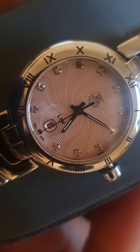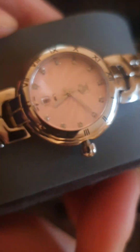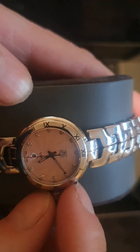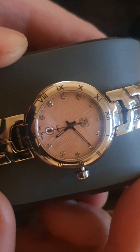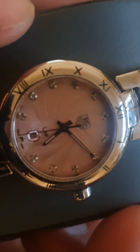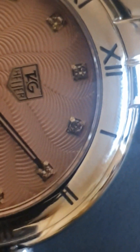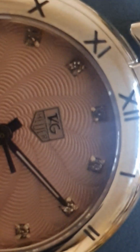Just getting that swirly pattern in there to show you. Currently got the crown out to save on the battery. Let's see if we can get a real close-up there — the detailing. There we go.